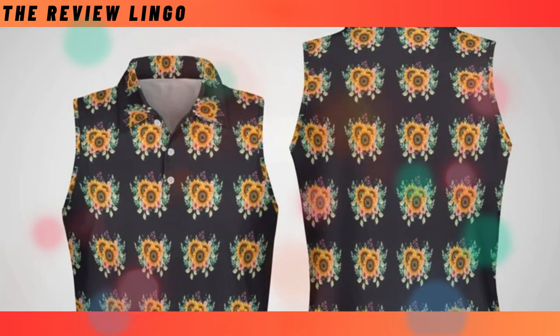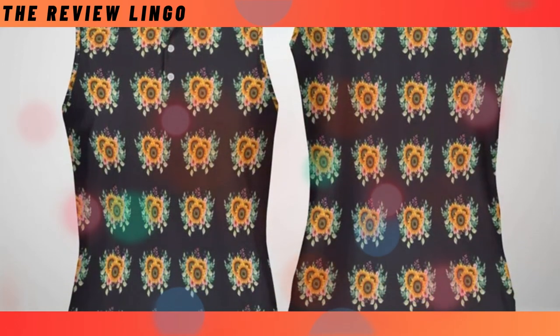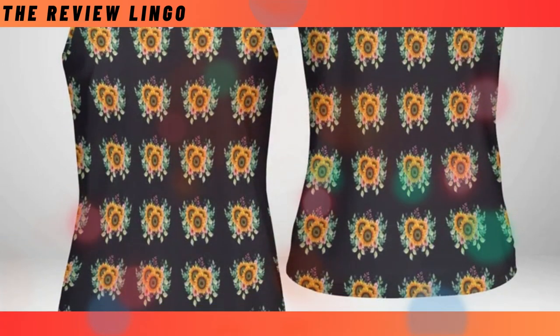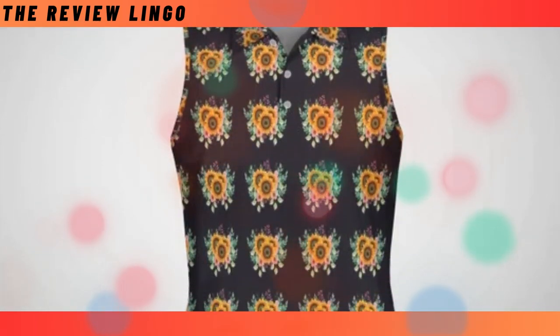Women's sleeveless polo shirt. Elevate your sportswear collection with our women's sleeveless polo shirt. Crafted from featherlight, wrinkle-defying fabric, it offers unmatched comfort and style. Whether you're on the greens or out for a casual day, this shirt keeps you looking and feeling your best.